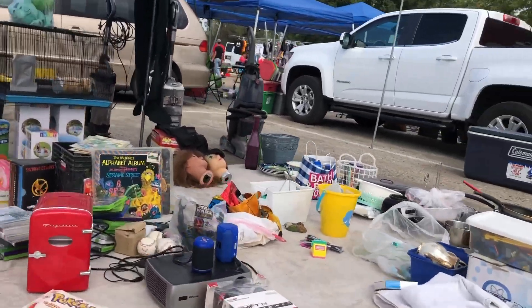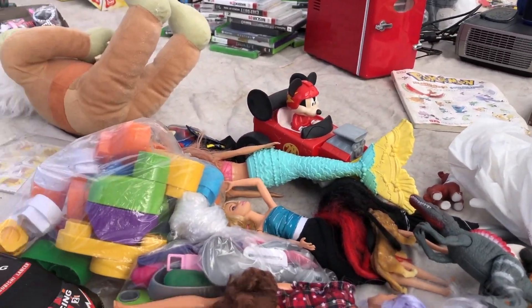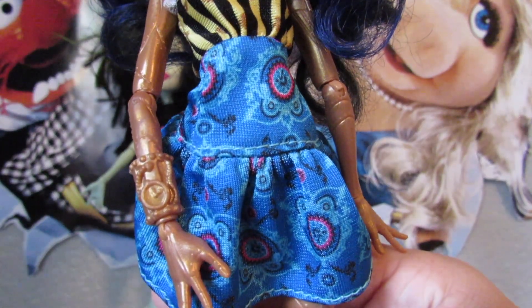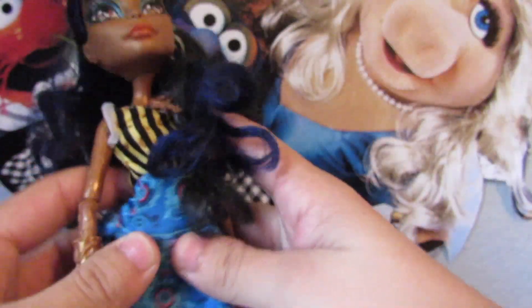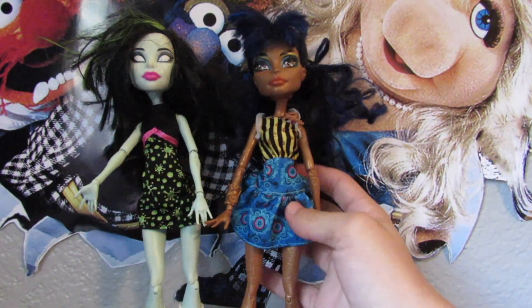I think it was at this booth that I found Rebecca Steam — I'm not sure if I got it on camera, but she was, I believe, a dollar. This is Coffin Bean Rebecca Steam. She's probably technically my first exposure to Monster High dolls, because I think I had a friend in elementary school who had this doll and showed me it.